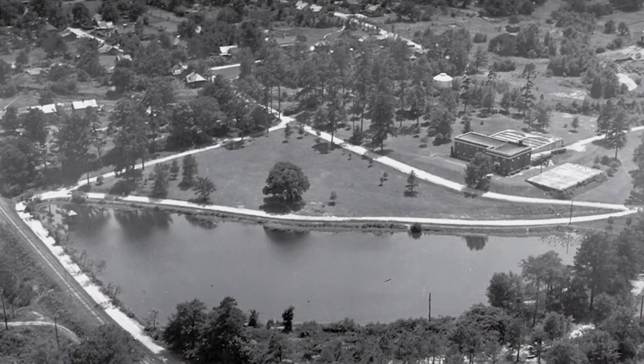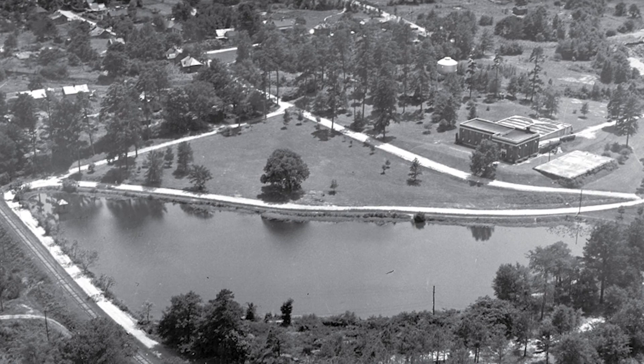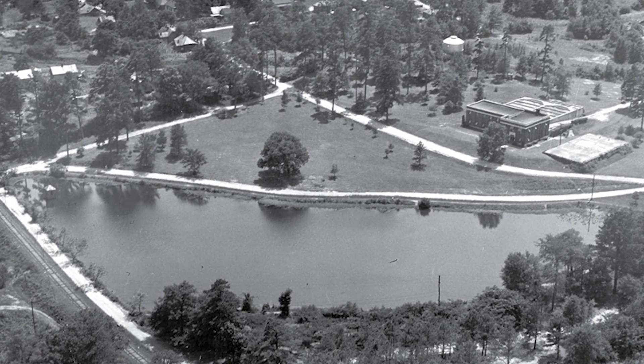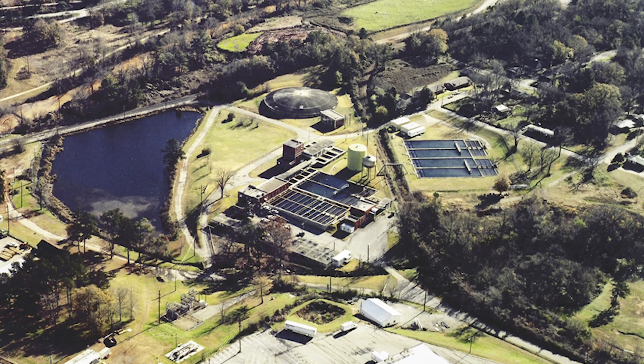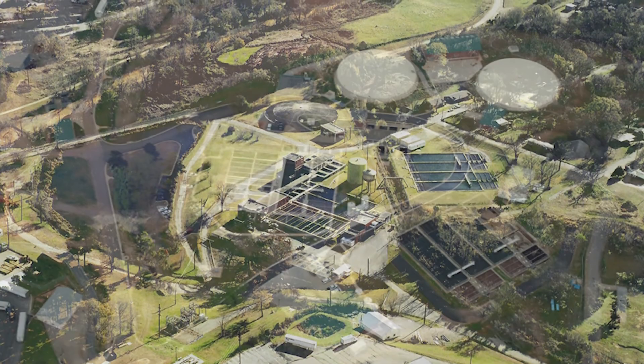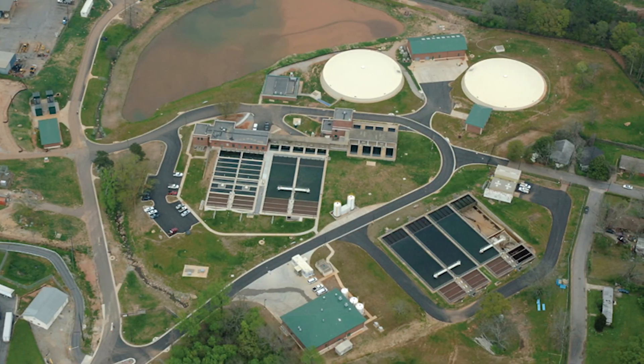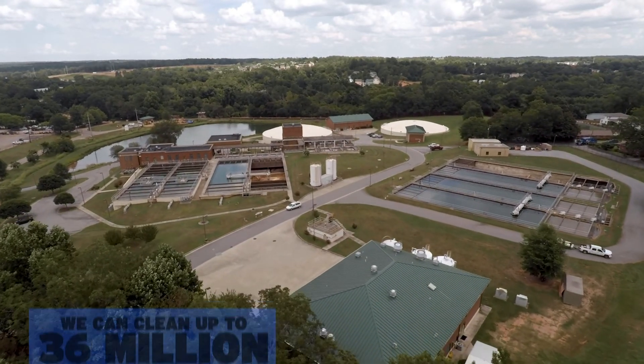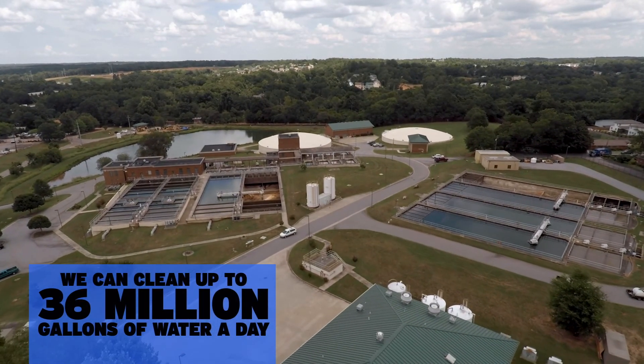This facility was first opened way back in 1935. At that time, Athens had only about 20,000 residents and absolutely no Wi-Fi. Over the years, this facility has kept expanding and improving to meet the needs of our growing community. And today, the drinking water treatment plant can clean up to 36 million gallons of water a day.